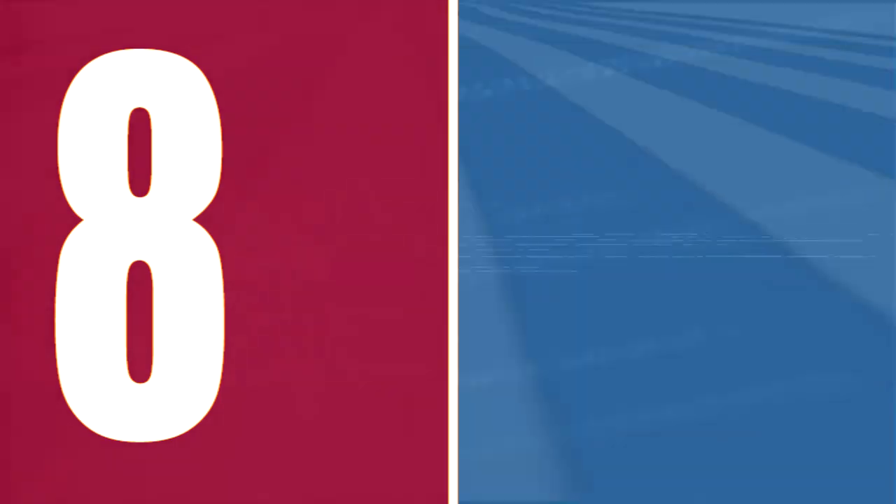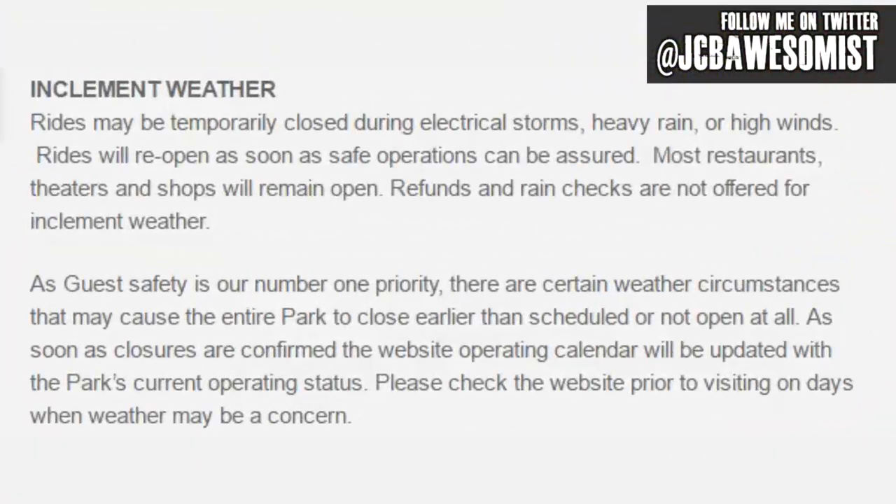Number 8: a rain poncho. This is a recommended item for just about any theme park you might visit. There's nothing worse than getting caught in the rain, and at Six Flags Magic Mountain in particular, it's about a 20-minute walk from the park to your car, so make sure you come prepared. In general, the park will stay open in the rain, but some of the taller, more intense rides will be shut down for safety concerns. I've spent many rainy days at the park and had a great time — you just need to be prepared for it.